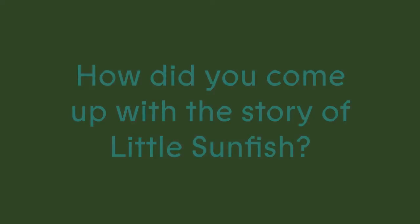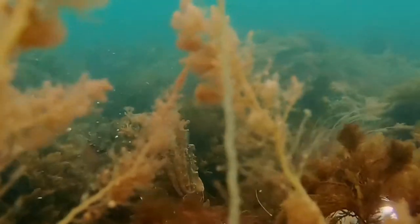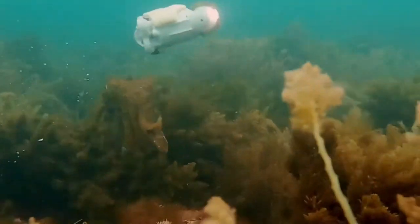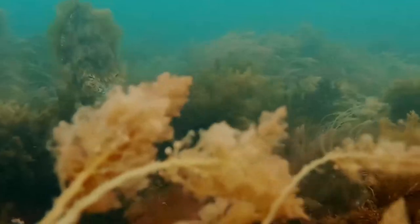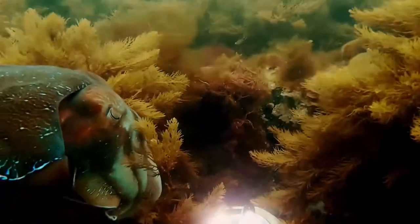Hi, I'm Michael Candy and my work Little Sunfish is part of Experimenta Lifeforms. Little Sunfish is the result of months of research into works to do with the ocean or water and life forms around that. I started researching the project and it led me down many avenues.